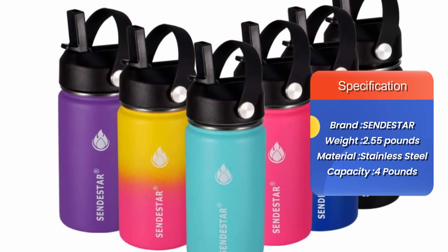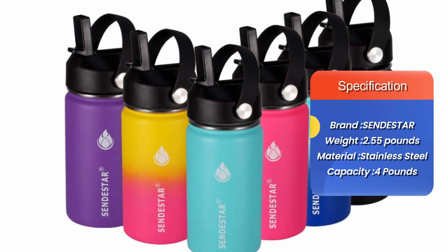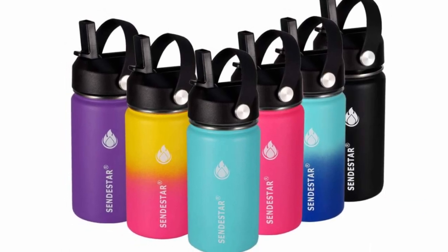With an easy-to-clean wide mouth, you can fill, empty, and clean without any problems. Stay hydrated always with Sendistar's growler and carry it along everywhere you go.